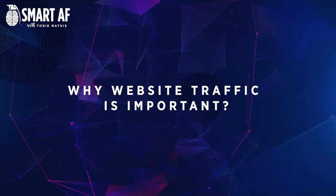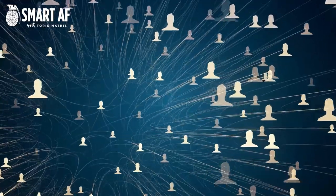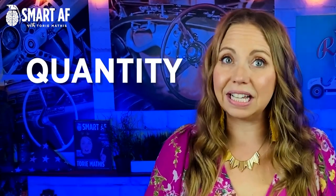But first, let's talk a little bit about why website traffic matters. No website can survive without website traffic — it is the lifeblood of any online business. Website traffic refers to the number and the quality of visitors coming to your website. Obviously, the more website traffic you have the better, but it's not just about the quantity. It is also about the quality.